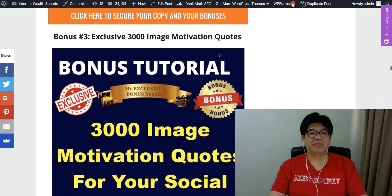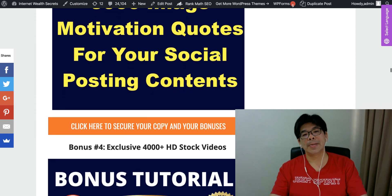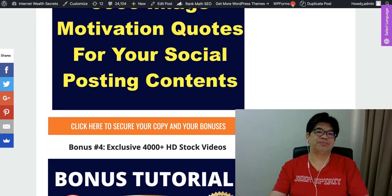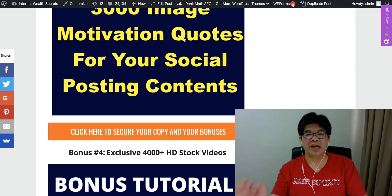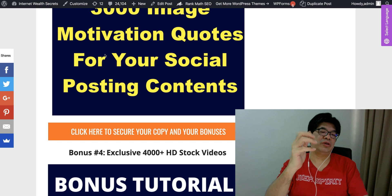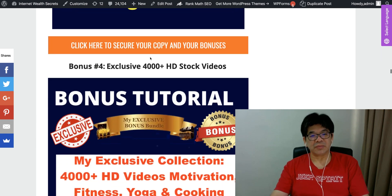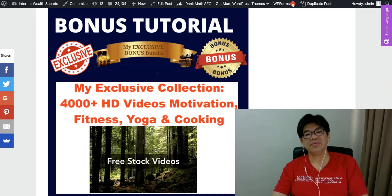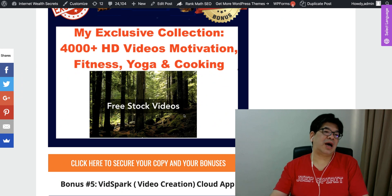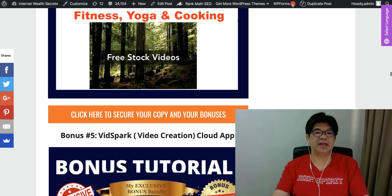We have this exclusive 3,000 motivational image pack — you can use it for your social media posting content, or for your blog or website. You can even offer it as add-on services, give it away as bonuses to your client who bought your business template. We also have 4,000 stock videos covering motivation, fitness, yoga, and cooking. You can use it for your own content, or give it away to your potential clients as part of their content for their blog or Facebook website.